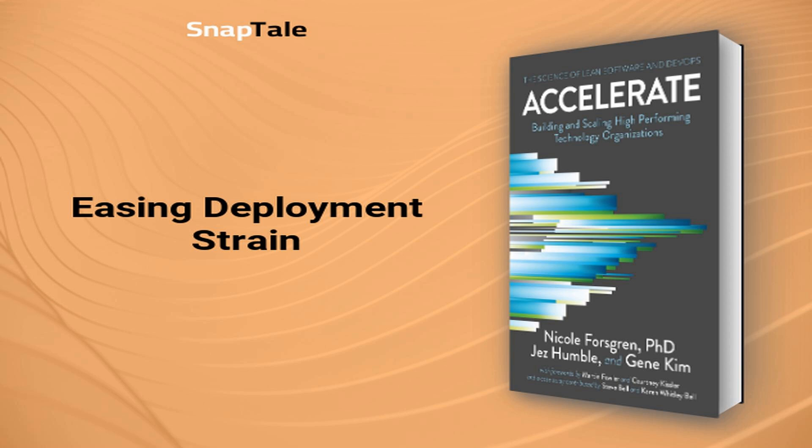Easing deployment strain: tackling the challenges of deployment directly uplifts team morale and performance. The well-being and efficiency of a software team are intricately connected, especially in an industry familiar with the toll of burnout and stressful launches. The root of this tension can be found at the crossroads of software development and IT operations, where clashing worlds of differing environments, mindsets, and processes reside. The severity of deployment pain signals issues in software delivery, organization culture, and overall performance.